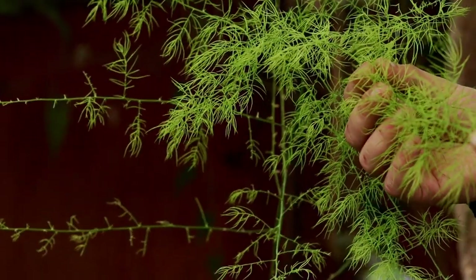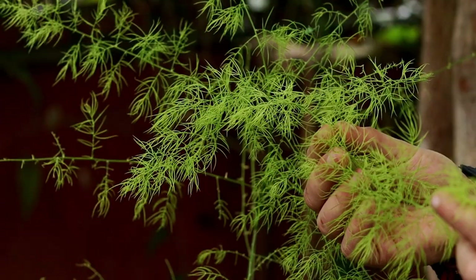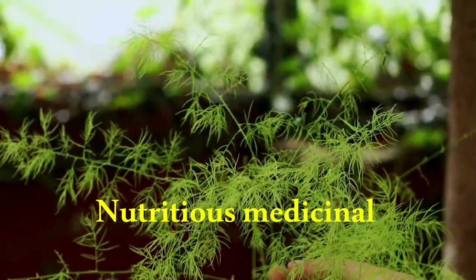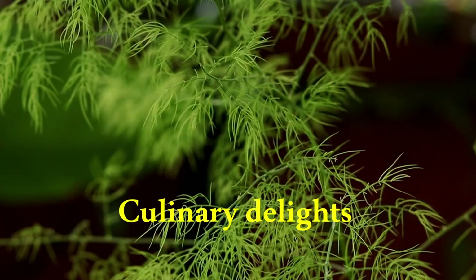Tropical plants also never miss a mark when it comes to healthful properties. This herbaceous asparagus species has nutritious medicinal properties and is a culinary delight.